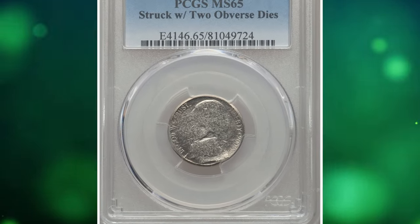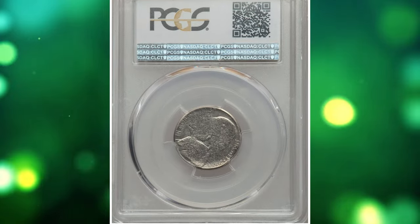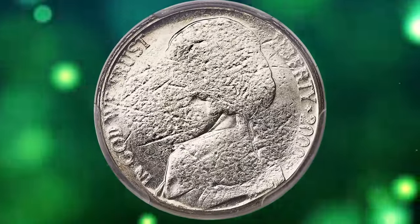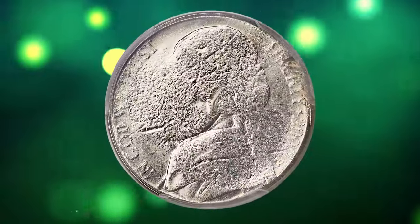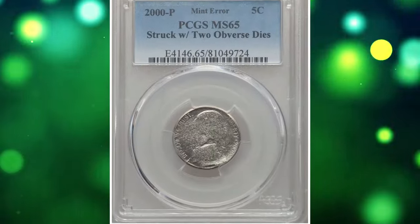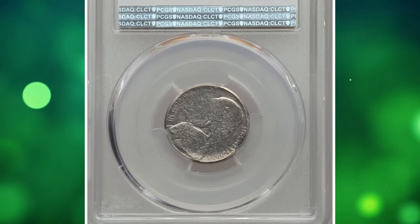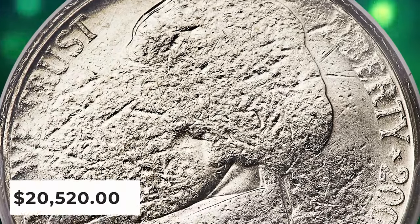Number 1: the 2000-P Jefferson nickel struck by two obverse dies — an incredibly rare error nickel graded mint state 65 by PCGS. This Jefferson nickel has two obverses, rotated approximately 225 degrees from coin turn. Both sides are weakly struck due to improperly spaced dies, but exhibit a readable date and mint mark and a partial outline of the bust of Jefferson. Although unstruck areas retain the dimpled texture of the planchet surface, post-strike contact is confined to the rim near 'IN G' on one side and the rim near 'BURT' on the other.